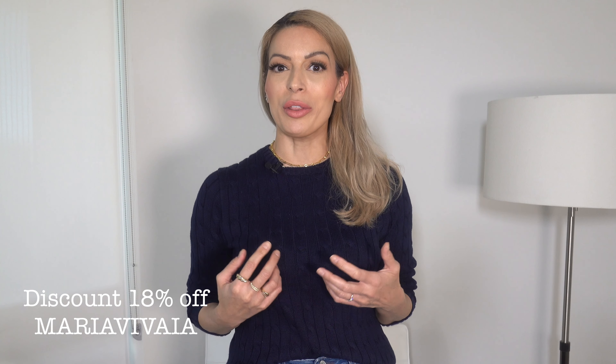Don't forget to check out Viveya — I have their links in the description box below along with a discount code you can use on your next purchase. Thank you so much for watching and I'll see you very soon.